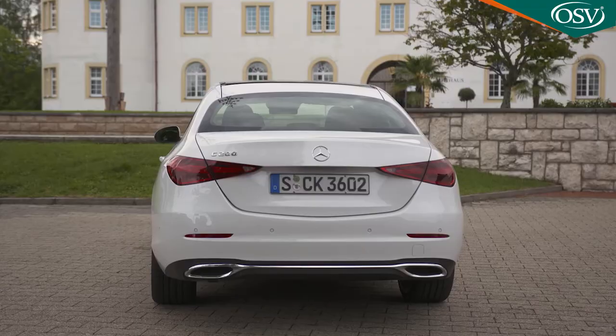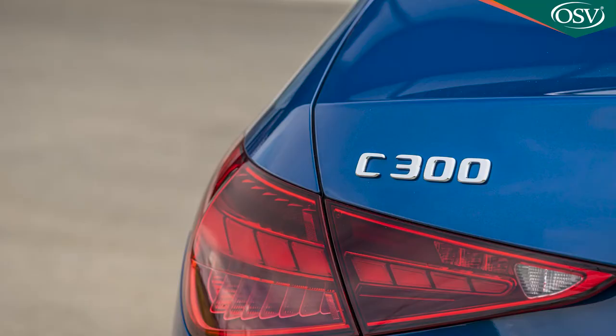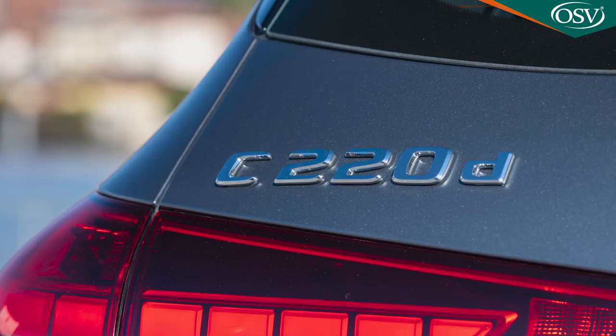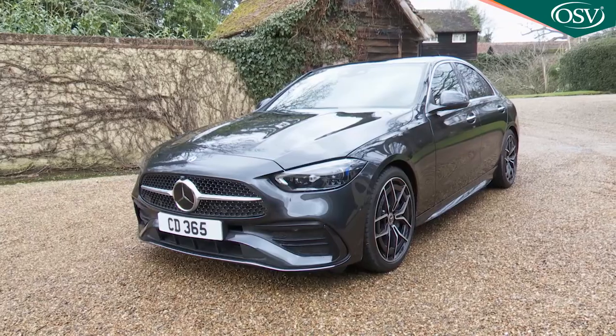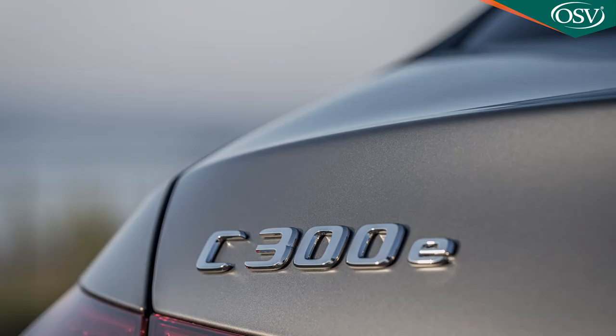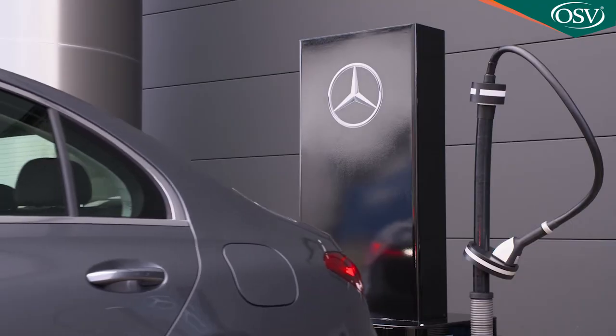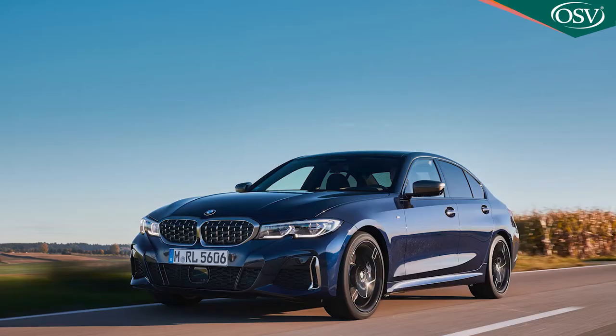In terms of insurance, the C-Class is on the pricier side. The C200 is rated between groups 38 and 40, the C300 at 40 to 41, the C220D diesel at 39 to 41, the C300D at 41 to 43, and the C300E petrol PHEV at 45 to 47. These groups are way higher than those for an equivalent BMW 3 Series — a 320i is rated from group 28 and a 320d from group 30.